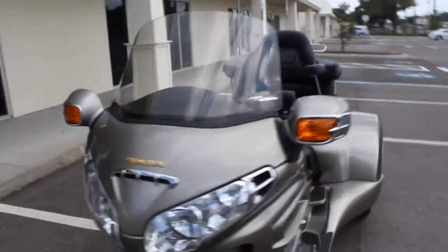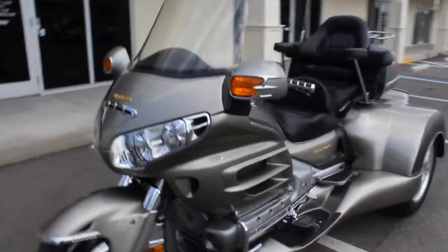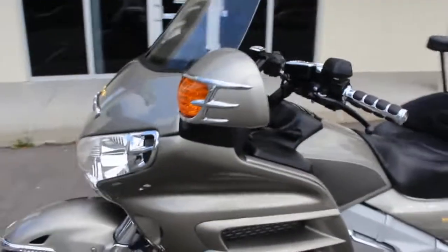The front tires are decent, maybe about 40 percent tread life left. The rear ones are essentially brand new — they wear a lot less in the rear than they do in the front.